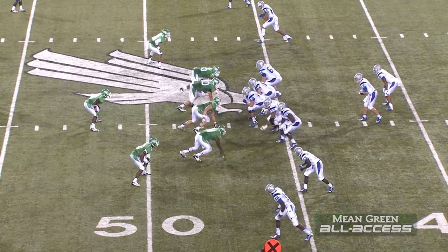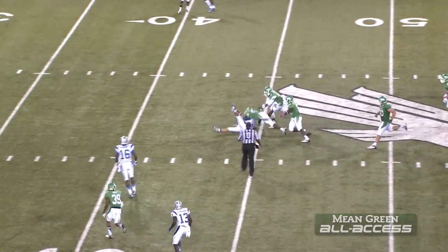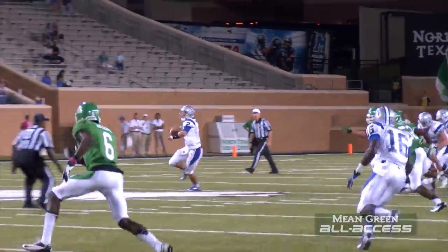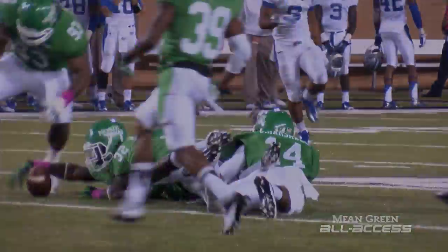As the Apogee crowd starts to serenade the Blue Raiders. Grammer back to throw. Pressured again. Pump fake. Oh, my goodness. Blasted, the ball comes out, and it'll be recovered by North Texas. Seth Ellis with the big hit. And unfortunately, Grammer is slow to get up. Let's hope he's okay. He gets up without a helmet.